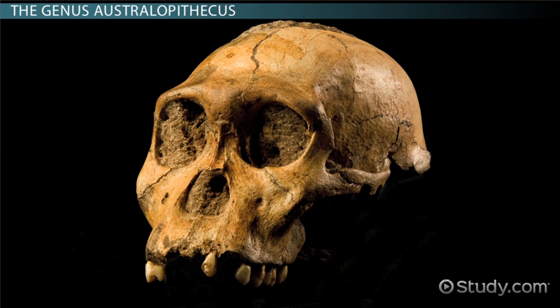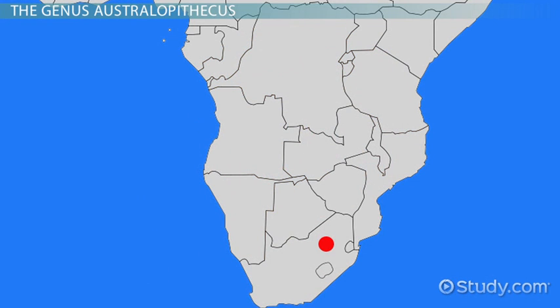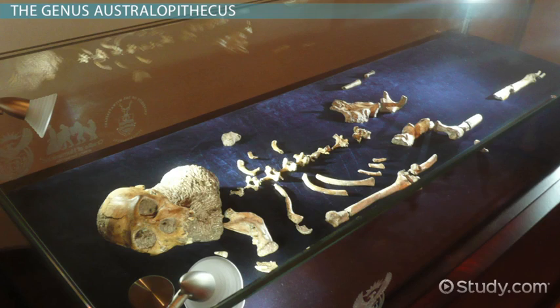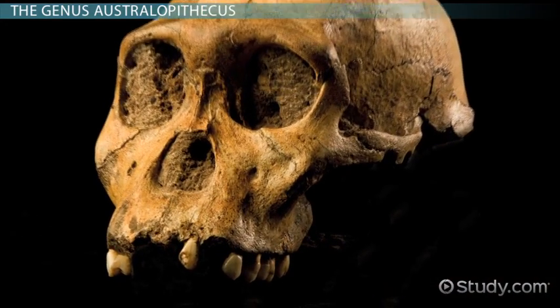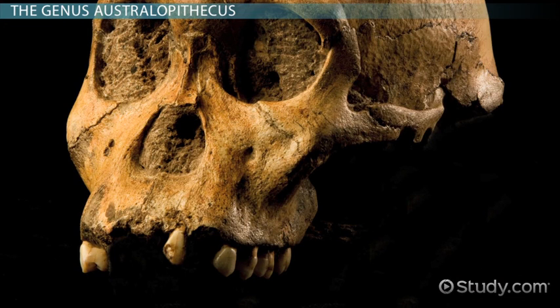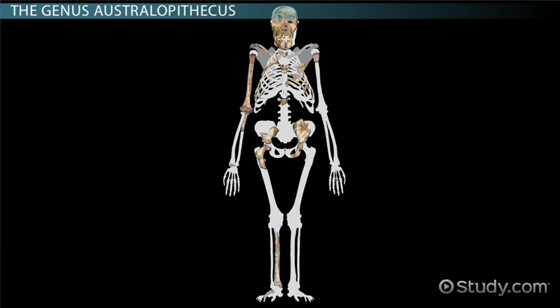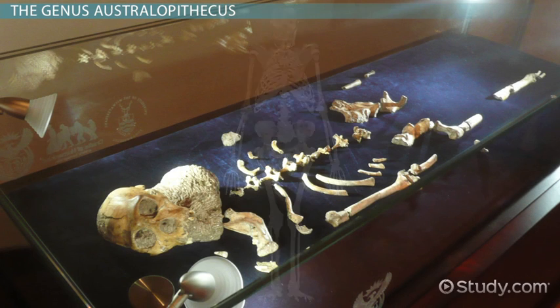A. sediba is slightly under two million years old. It was discovered in 2008 near Johannesburg, South Africa by a nine-year-old named Matthew Berger. It is known from a nearly complete skeleton. Different aspects of its teeth point to similarities to other Australopithecines as well as to Homo species. Its pelvis and lower chest resemble that of Homo, while other traits resemble those of Australopithecus. A. sediba is therefore a good candidate for being a direct ancestor of the genus Homo.